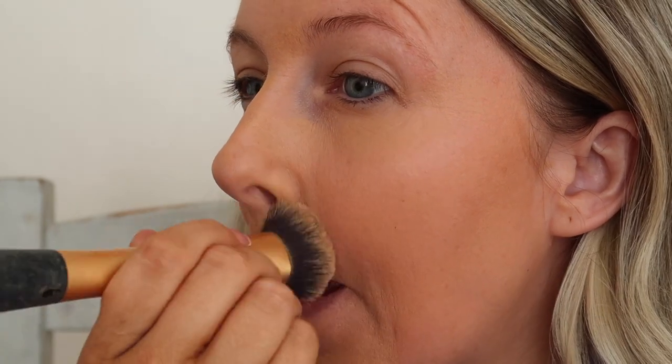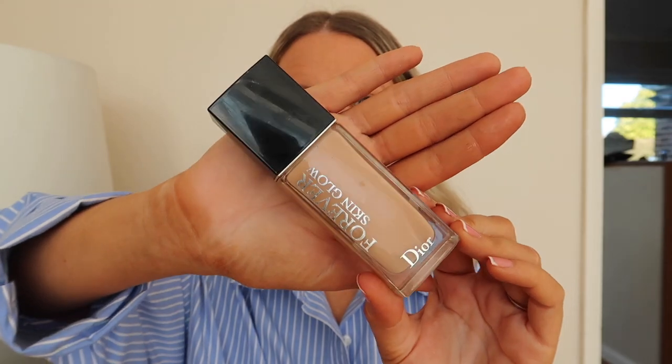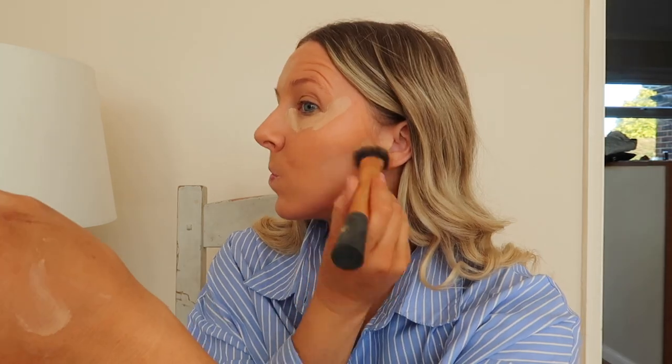This is a great product because it lasts all day and all night — I never feel like I have to reapply. For concealer I'm using the Dior Forever Skin Glow. The lady at the counter gave me the completely wrong colour, so I've been using it as a concealer under my eyes and to highlight parts of my face, and it has been working really well. I just wanted to make sure I use it up rather than have it sitting in my makeup drawer.